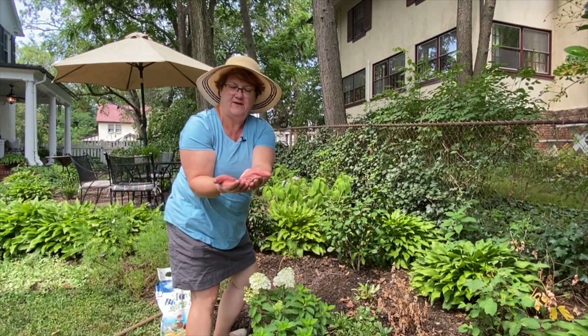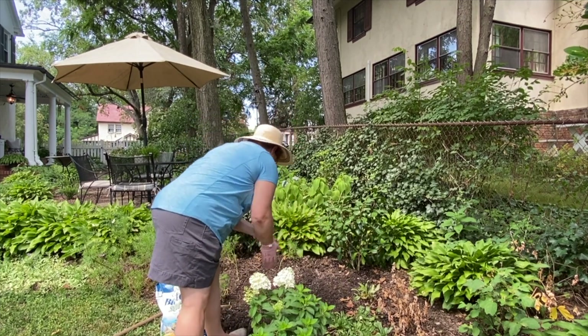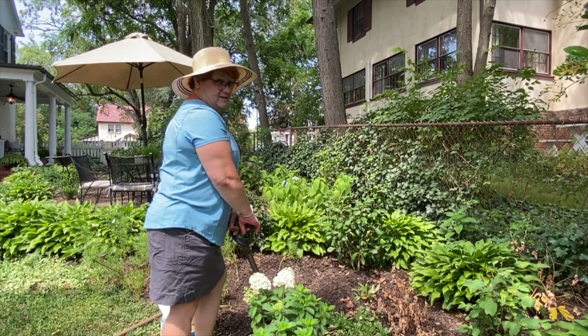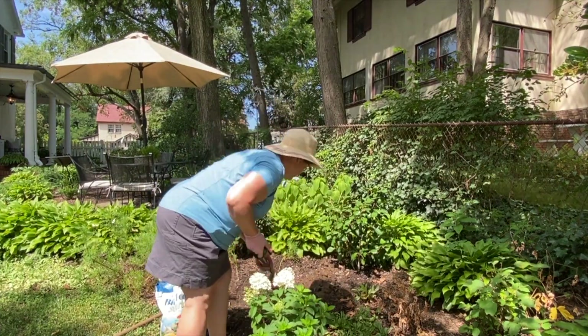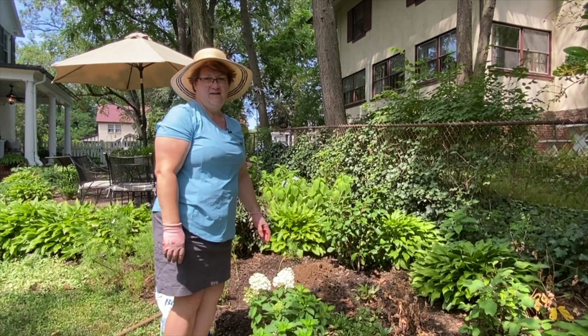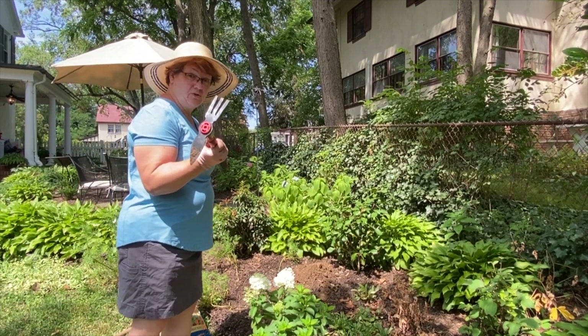Very happy to see big fat earthworms in my garden — yay! This soil is terrible though. Got to get a different tool — maybe this will do the trick.